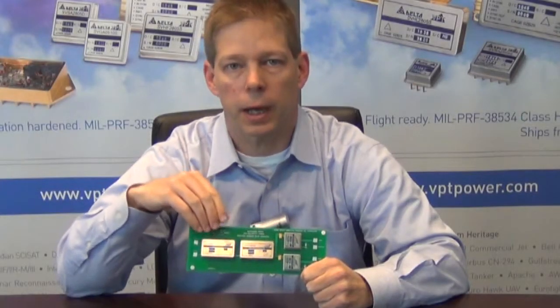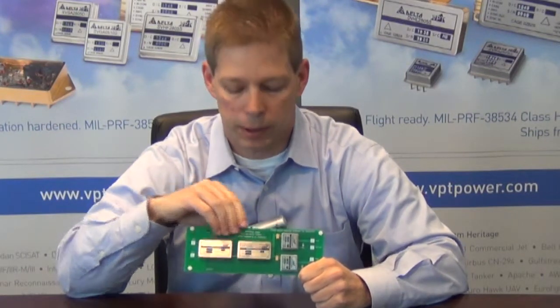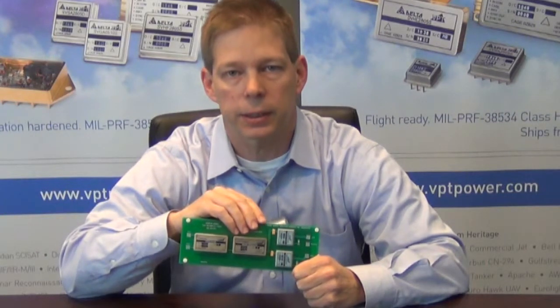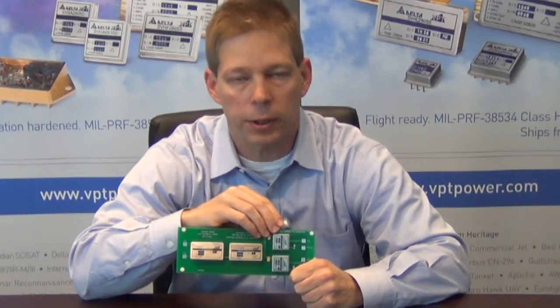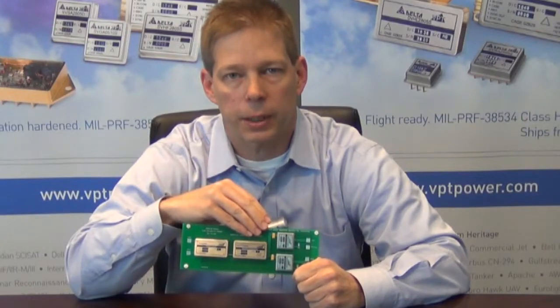This example has the SVRMC EMI filter, which is rated at 4 amps, the SVRTR hybrid isolated DC-DC converter rated at 40 watts, and two SVRGA point of load converters, both rated up to 8 amps output.